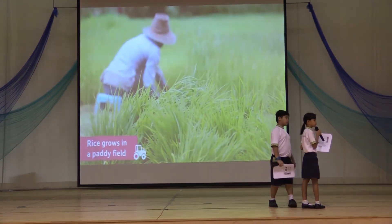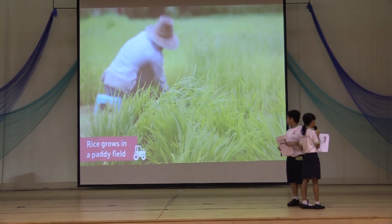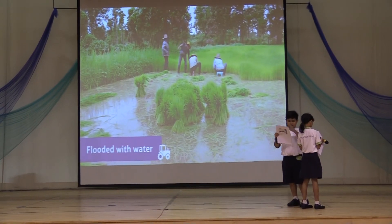Use your eyes to watch the video. Watch and see how rice actually grows.